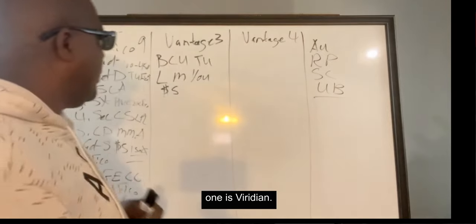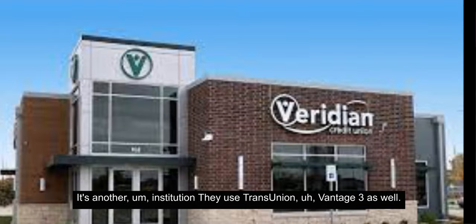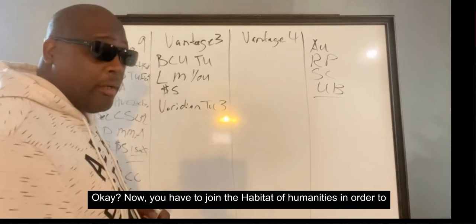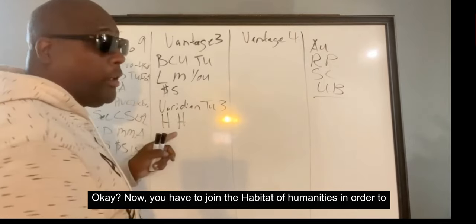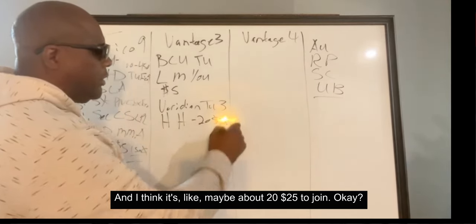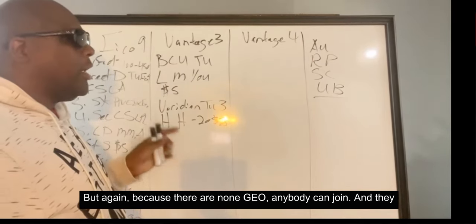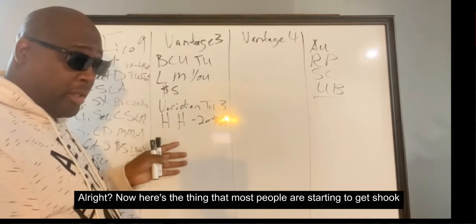Another institution is Viridian — they use TransUnion Vantage 3 as well. You have to join the Habitat for Humanity in order to become a member, and I think it's about $20 to $25 to join. Because they're non-geo, anybody can join and they have personal accounts as well as business accounts.